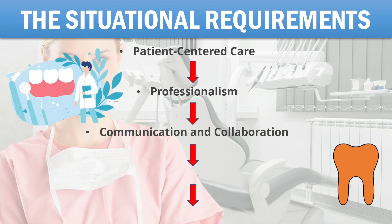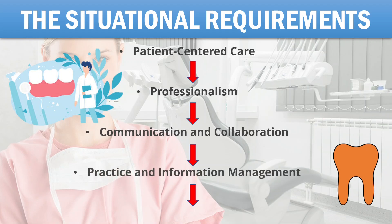Third is communication and collaboration — examples include maintaining privacy, maintaining records, writing a referral, writing a lab prescription, discussing treatment, documenting informed consent, demonstrating cultural competence, interacting with staff, and giving post-op instructions. Fourth is practice and information management — examples include managing patient records, following protocols, and making evidence-based decisions.